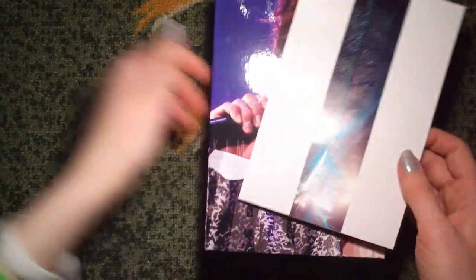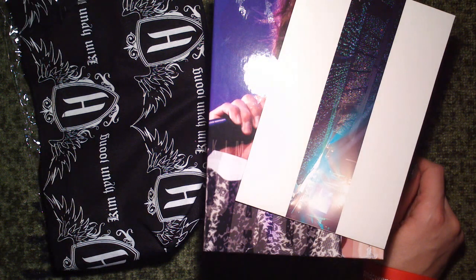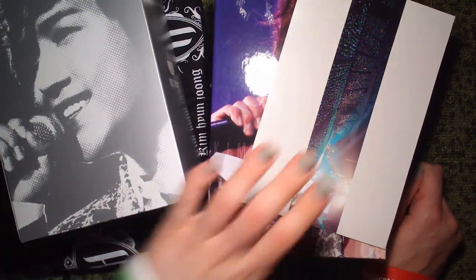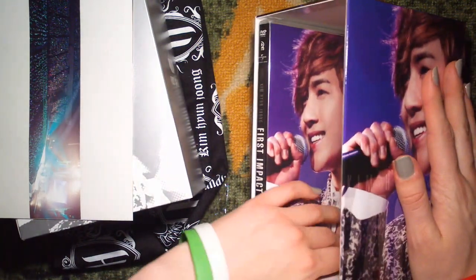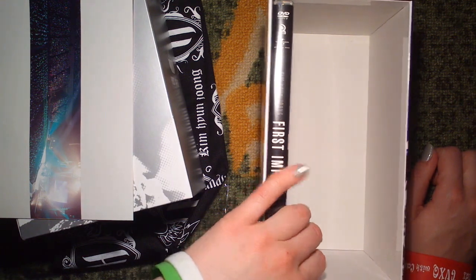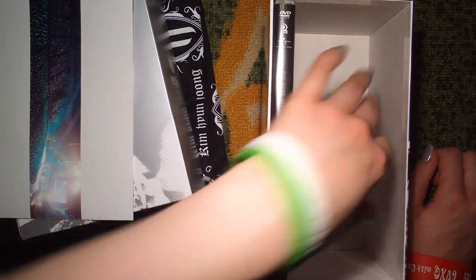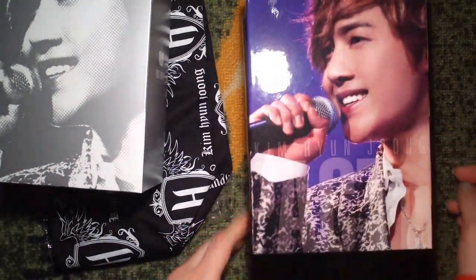Thank you so much for watching, I do hope you enjoyed all of this stuff. I can't wait to watch this DVD - I recently got it so I haven't had time yet. It seems like such a waste - such a big thing, you kind of have to keep this one in here. Thank you so much for watching, bye!